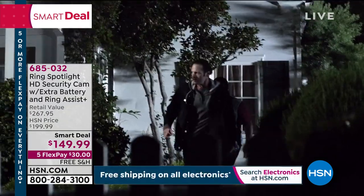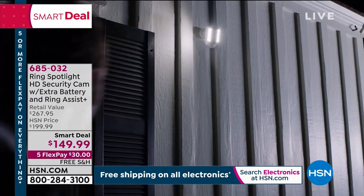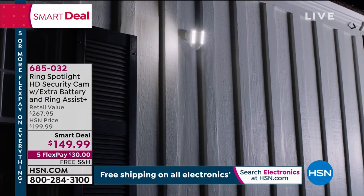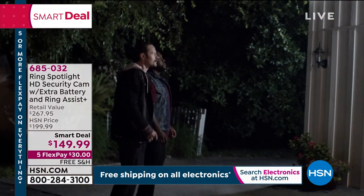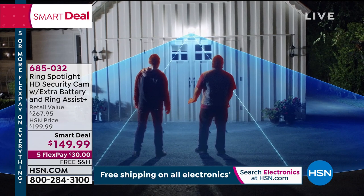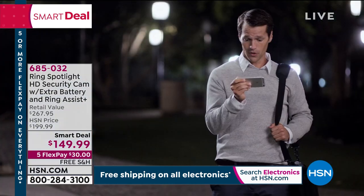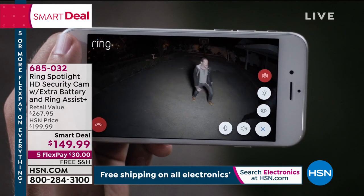With our smart deal, $149.99 for the brand new HD security camera — 1080p high-definition vision, two-way talk, a 110 decibel alarm, and light illumination. It illuminates to help scare off the bad guys, but also to welcome you home. We are the lowest price anywhere in the country — less than $150 with five flexible payments of $30 and free shipping and handling.